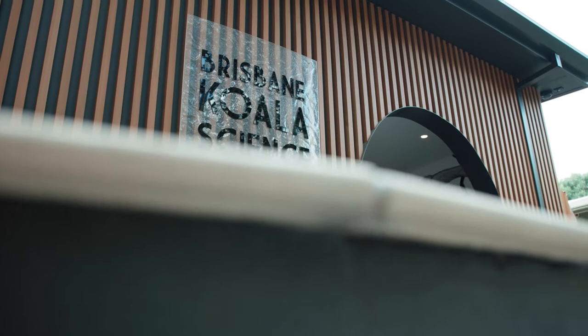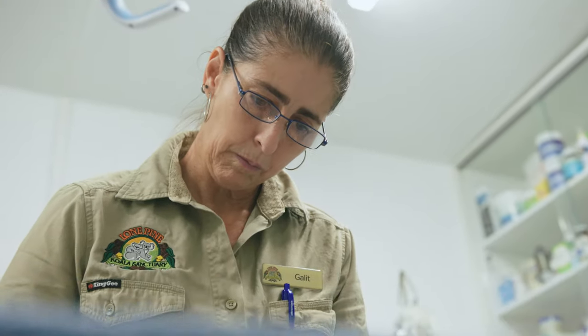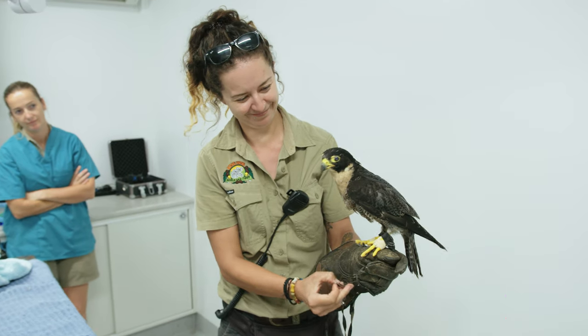Meet Dr. Galit. She's the veterinarian at Lone Pine Koala Sanctuary in Australia, and she's preparing the table for a very special visitor today. The sanctuary's resident peregrine falcon, Maverick, has arrived with his keeper.